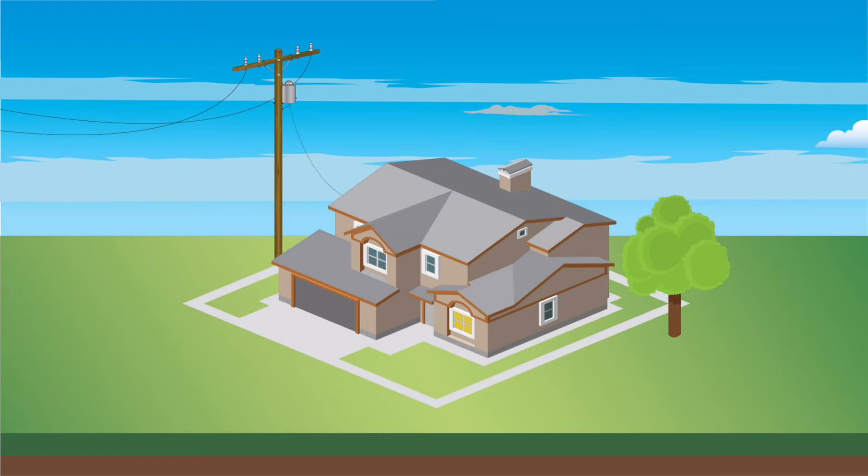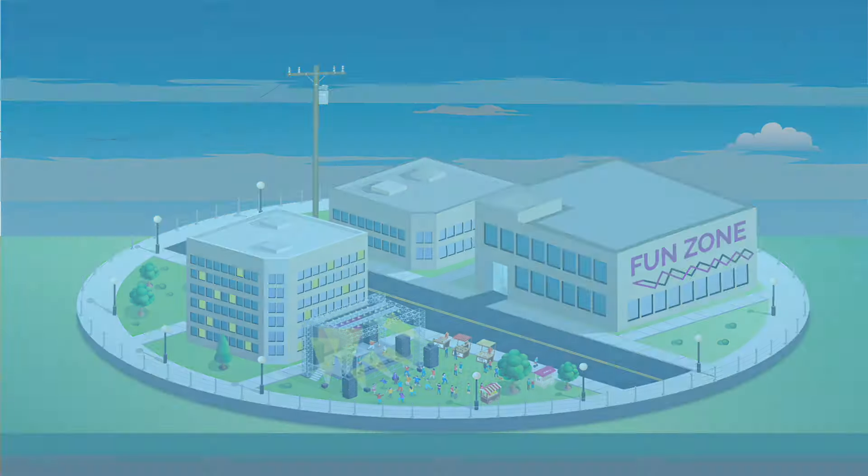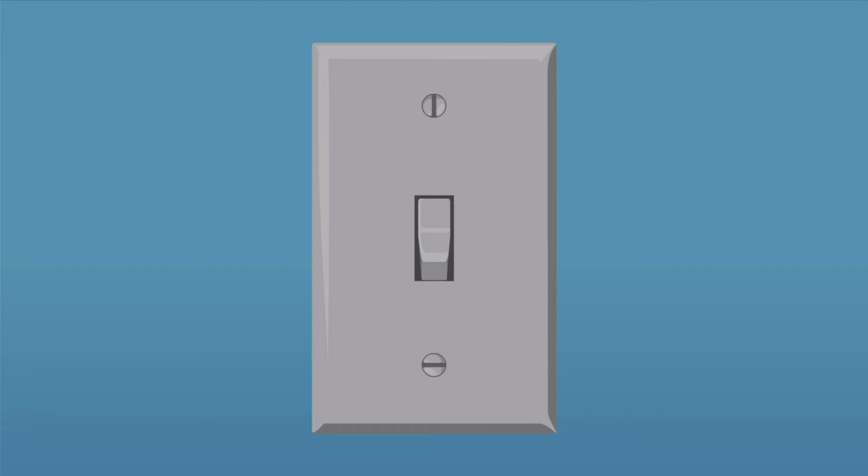We use electricity every day. It powers our homes, our work, our entertainment, and more. But have you ever wondered where it comes from and how does it show up at the flip of a switch?